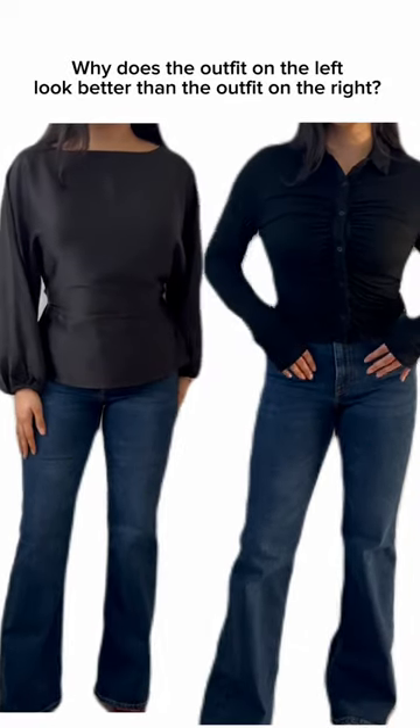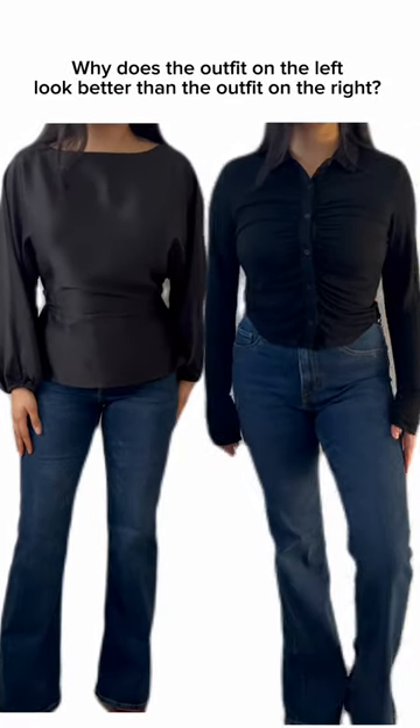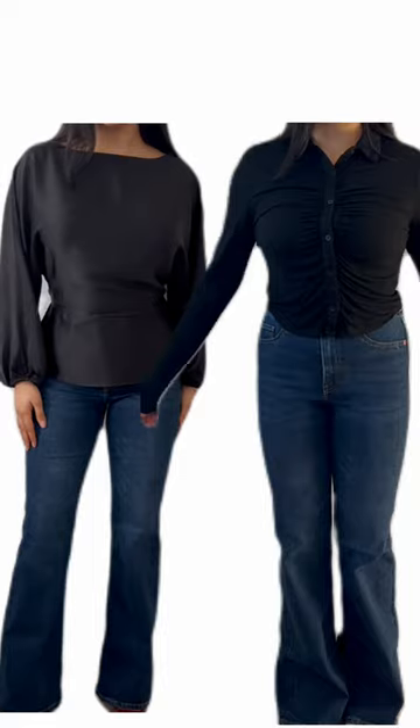I'm wearing the same jeans but the outfit on the left looks better than the outfit on the right, and here's why. I'm wearing flared jeans which, depending on the top I wear, doesn't always look flattering on my silhouette. I have a larger bust and narrow hips, so when wearing something like this, the flared jeans accentuate my narrow hips.